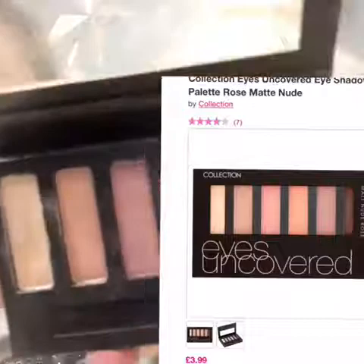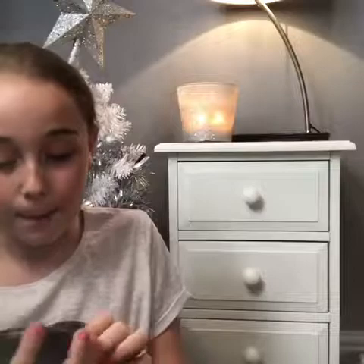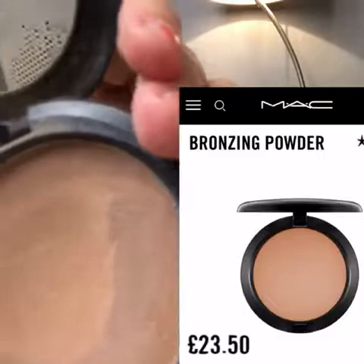The next thing is a stay matte foundation. After that is a MAC bronzing powder — this is what it looks like.